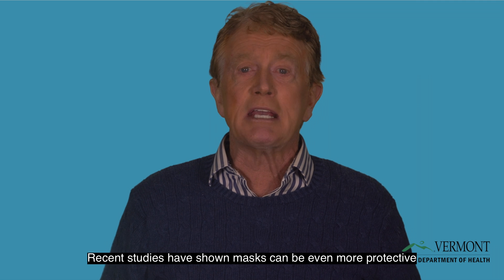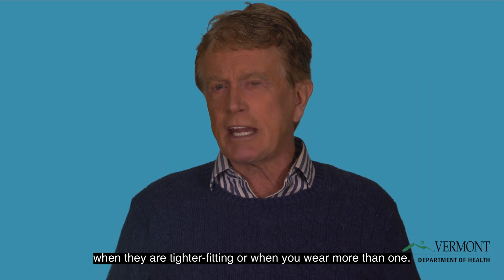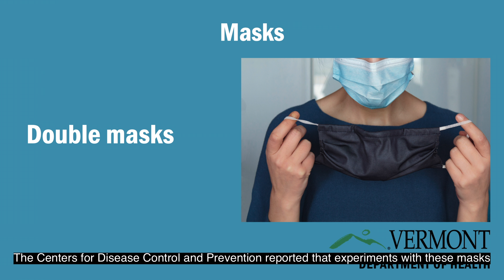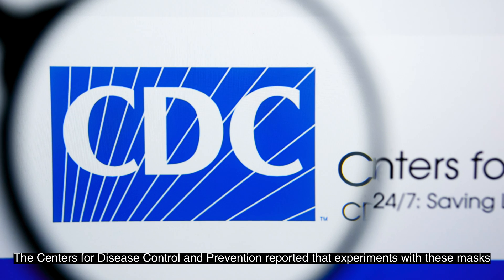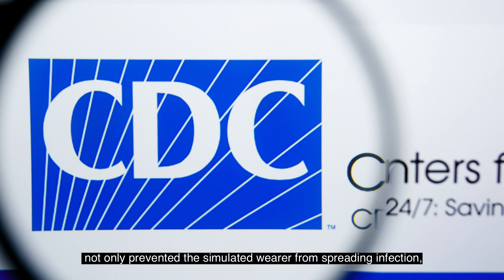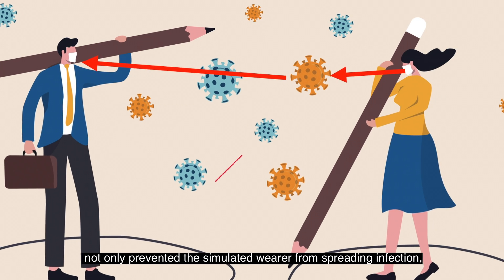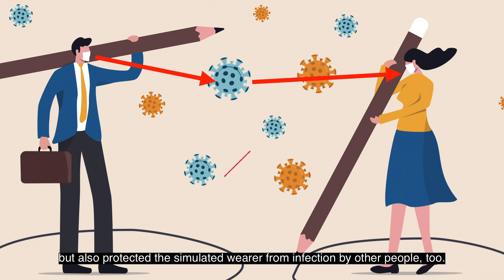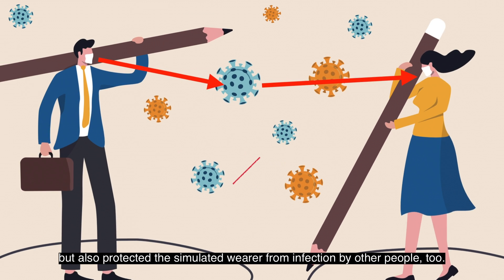Recent studies have shown masks can be even more protective when they are tight-fitting or when you wear more than one. The Centers for Disease Control and Prevention reported that experiments with these masks not only prevented the simulated wearer from spreading infection, but also protected the simulated wearer from infection by other people, too.